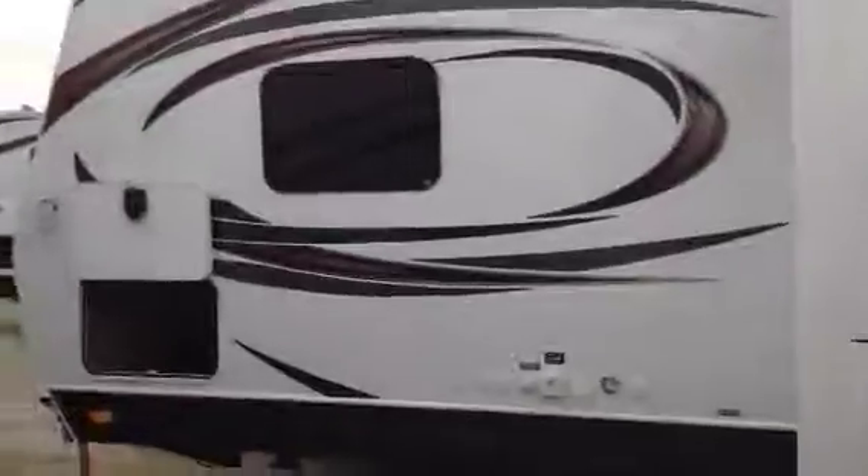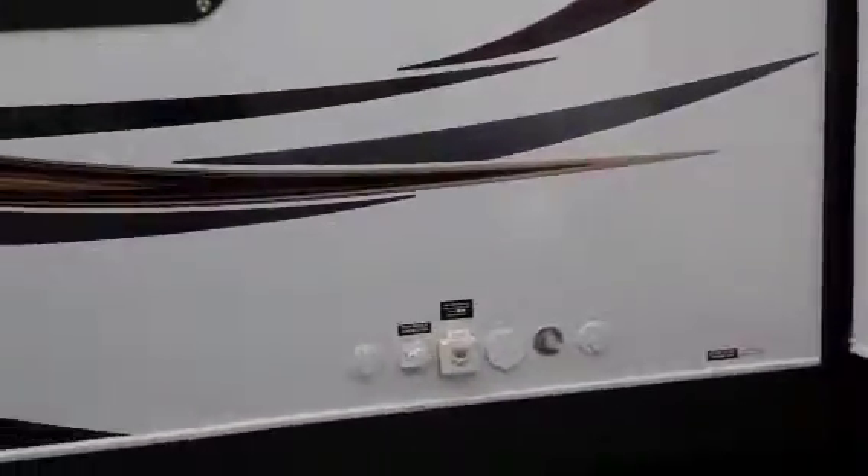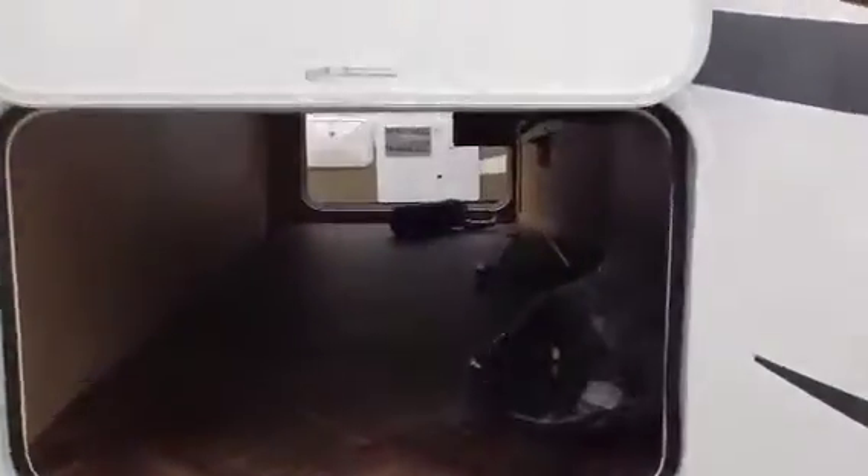Hi Rick, it's Alan again at Voyager RV. Thank you for coming by yesterday afternoon with Doug and the little one. Hope the birthday party was nice. Quick video of the Denali 26 RL, just to help you and your partner have a better look. Just a quick overview, honestly.